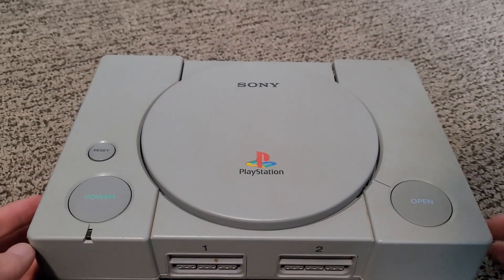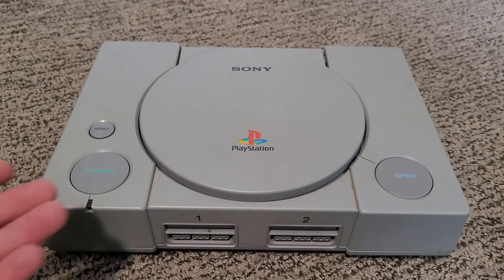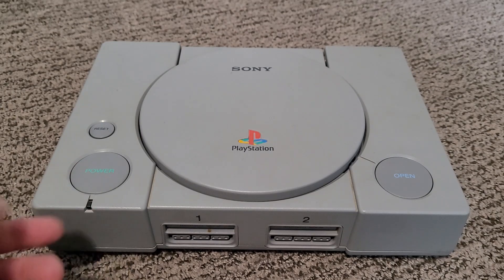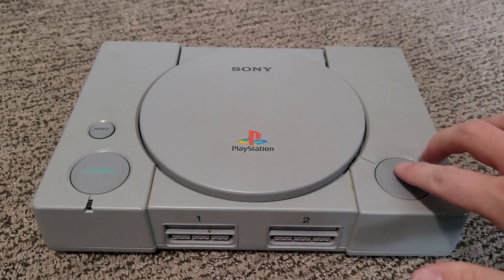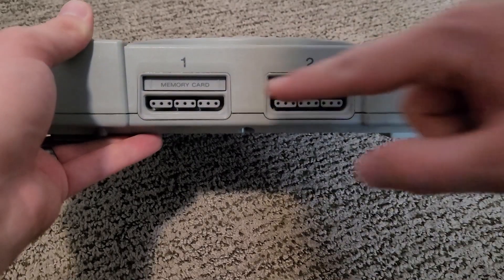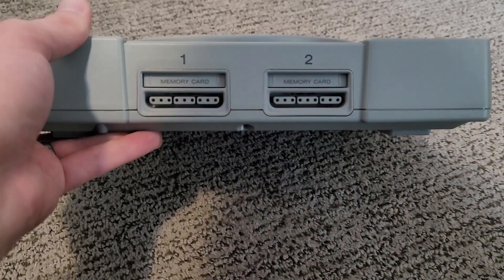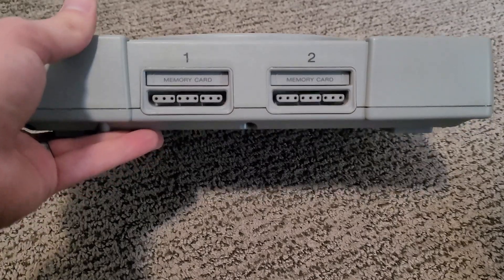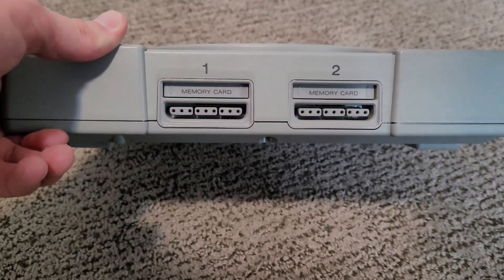On the top of the system we have our Sony logo and the PlayStation logo. On the right side we have our power button for turning the system on or off. This little indicator will glow green when the system is on. We also have a reset button. On the right side we have the open button to open up the lid to the CD drive. On the front of the console we have our two memory card slots and our two controller slots — the exact same as on the PlayStation 2. The PS1 also had its own version of the multi-tap so you can use more than two controllers with the system.